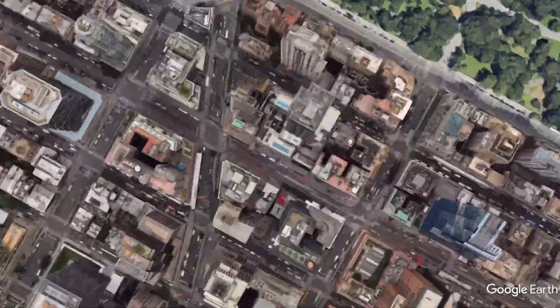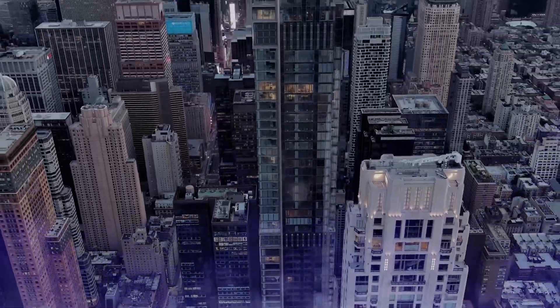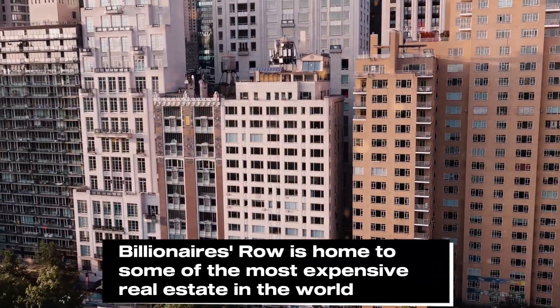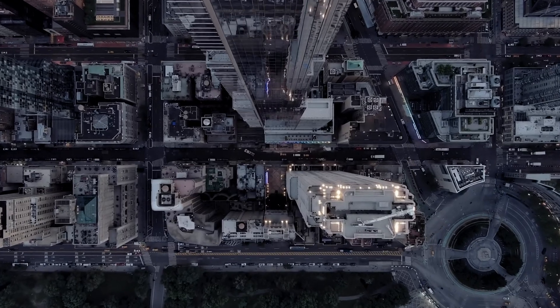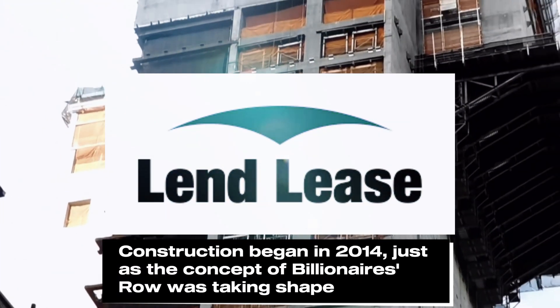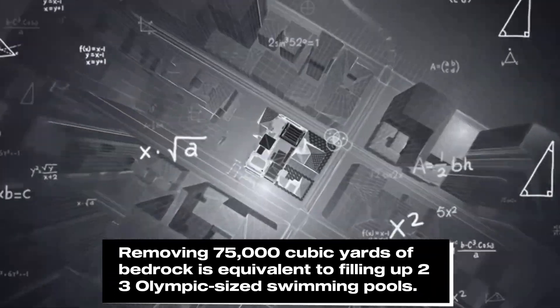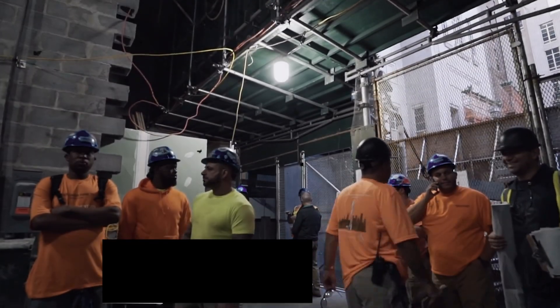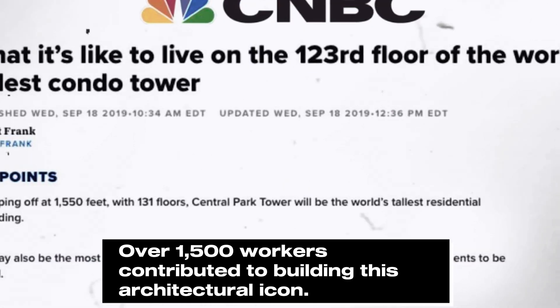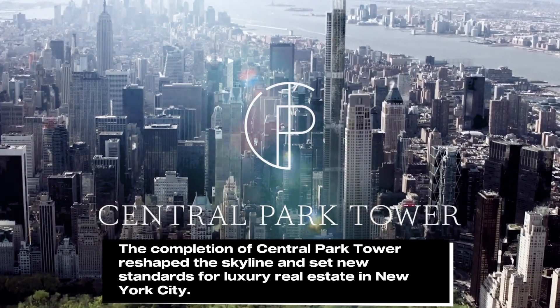Located at 225 West 57th Street, Central Park Tower sits in the heart of Billionaire's Row, an area known for its ultra-luxurious high-rise residences. The mastermind behind this architectural feat is Adrian Smith and Gordon Gill Architecture, renowned for designing some of the tallest buildings on the planet, including the Burj Khalifa. With Lendlease as the contractor, construction officially broke ground in 2014. Over 75,000 cubic yards of bedrock had to be removed, and the building's foundation was laid eight feet deep. The project took over six years, topping out in September 2019 and completing in 2020 at an estimated cost of $3 billion.